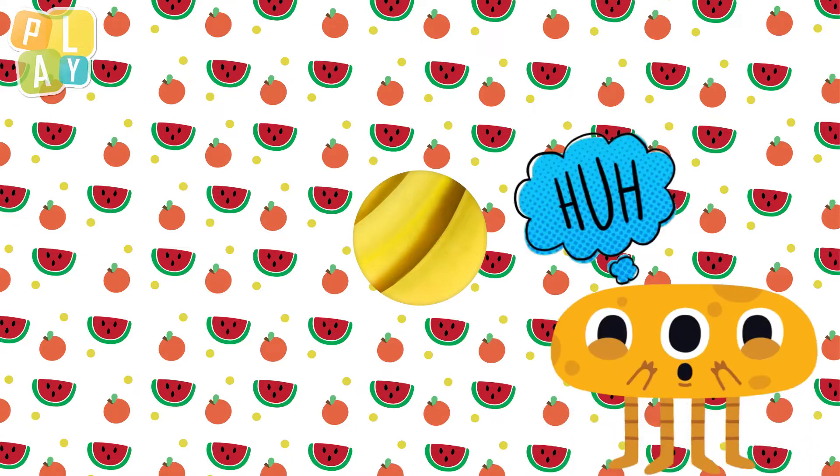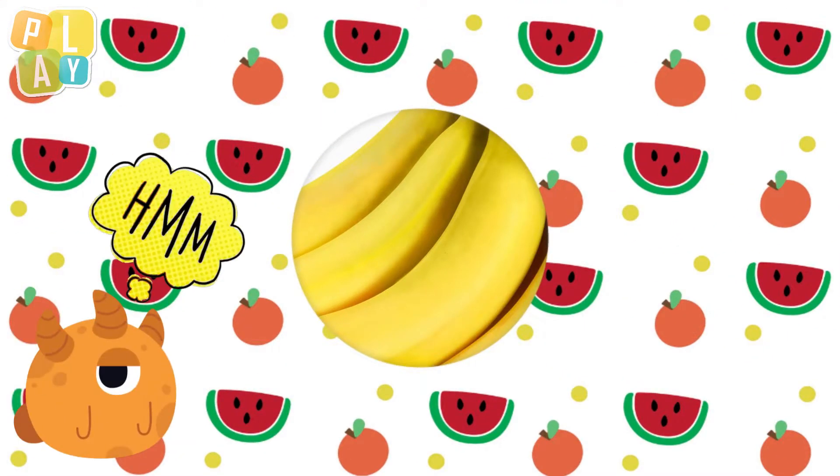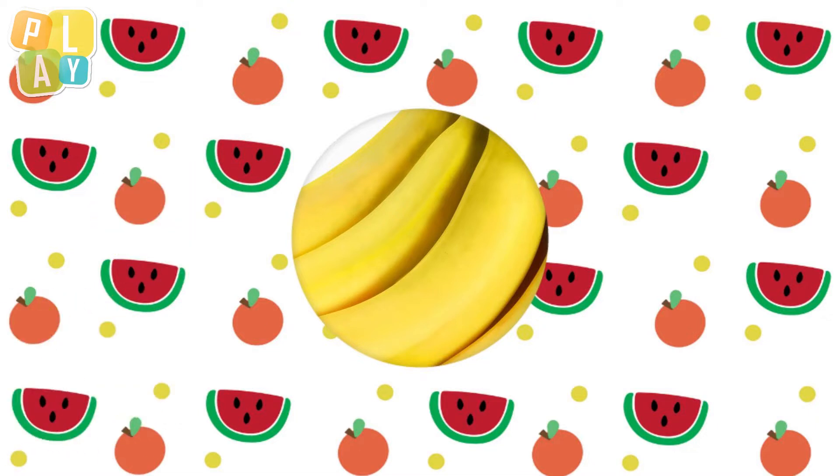Hello, everyone. Are you ready to guess some fruits? What fruit do you think this is? What colour can you see? It's yellow, isn't it? Maybe we can see some more. What could it be? It looks like there are more than one, and they're not round.